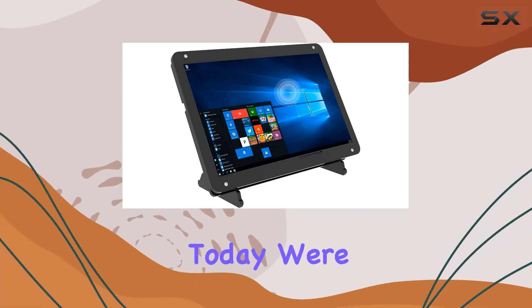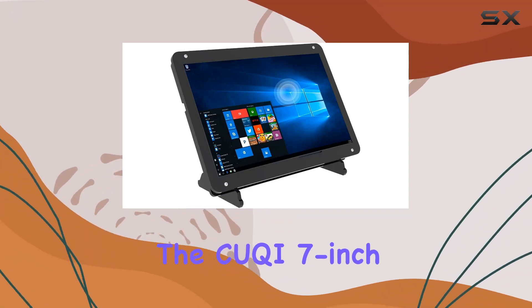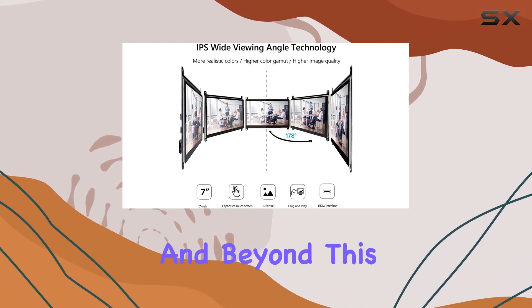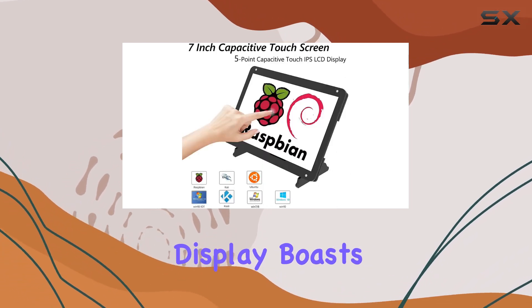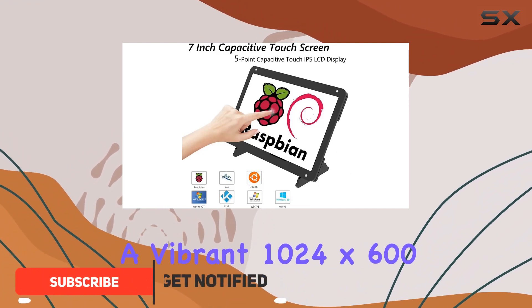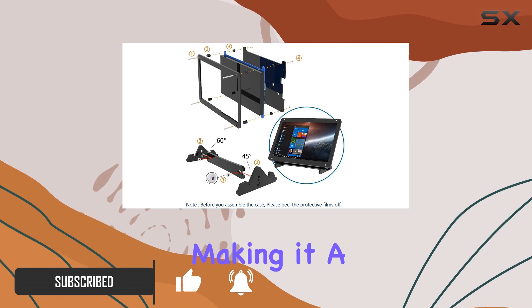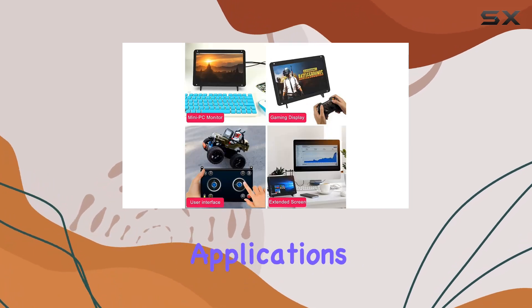Hey everyone! Today, we're diving into the Kuki 7-inch touchscreen monitor designed for Raspberry Pi enthusiasts and beyond. This portable IPS display boasts a vibrant 1024x600 resolution with a 178-degree full-view screen, making it a versatile choice for various applications.